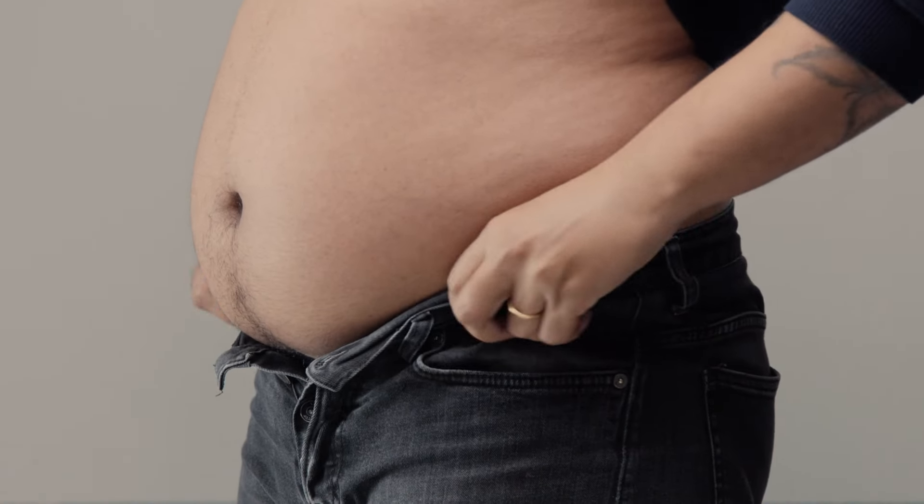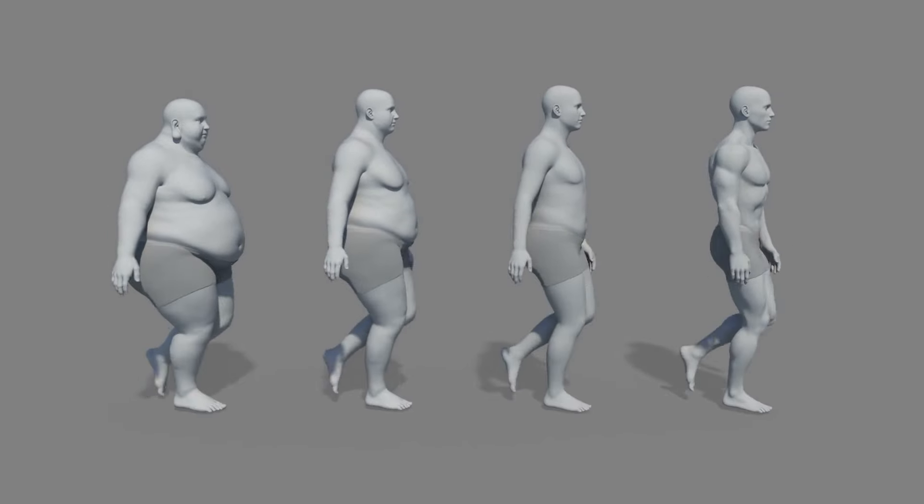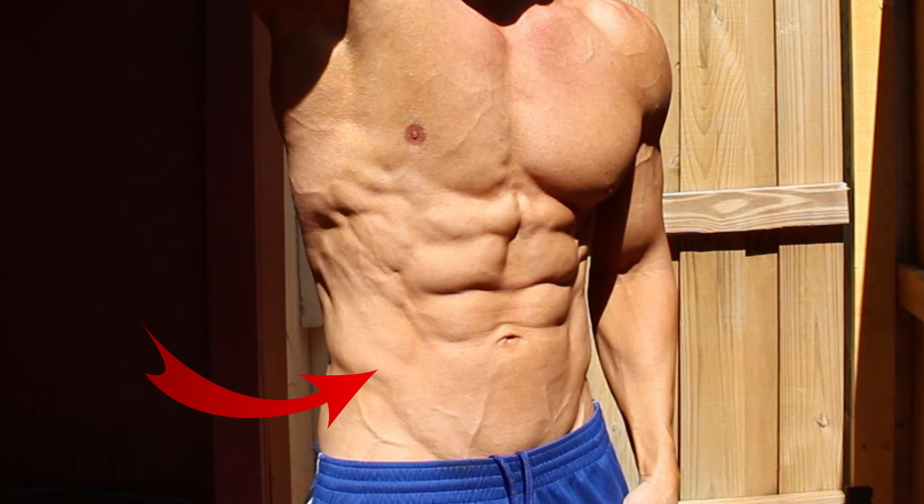Belly fat is frustratingly hard to get rid of. Unfortunately, when you're losing body fat there's nothing you can do to specifically target belly fat alone, but there is a method of exercise that's highly underutilized that can significantly help reduce it. In fact, when I used to look like this, it was the only change in exercise I made when I ended up looking like this. So today I'm going to show you what that exercise is and how to best use it to finally lose your belly fat.